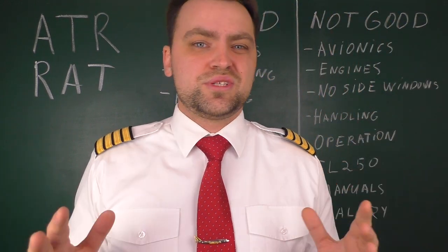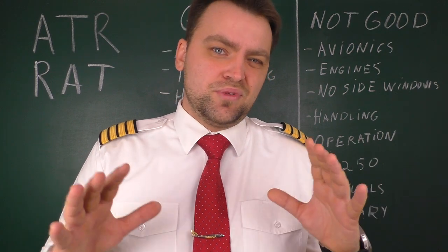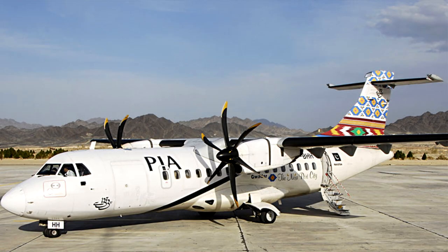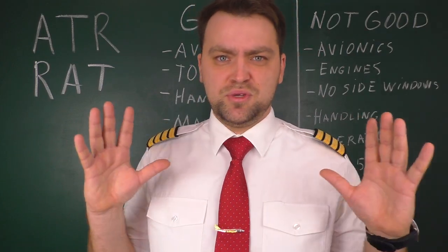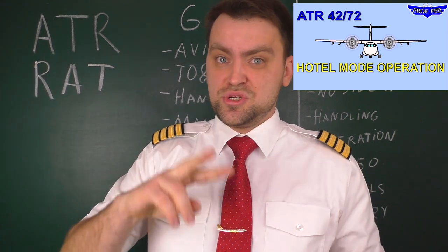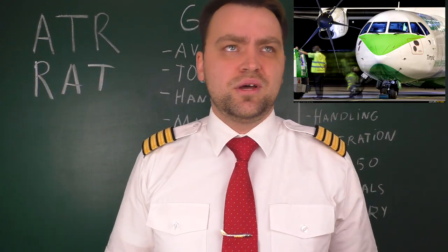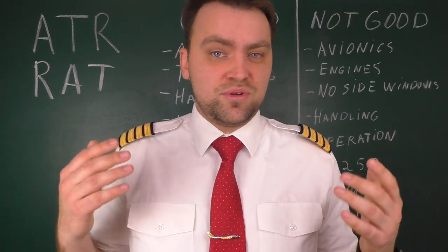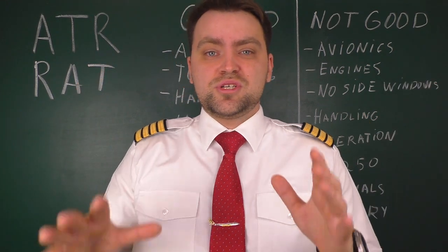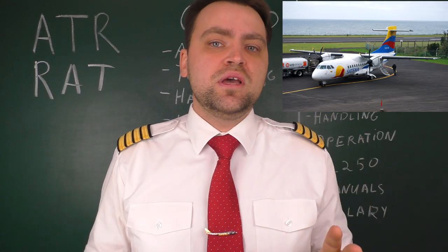In terms of aircraft operation, this aircraft doesn't need all the ground facilities typically required for bigger aircraft like the Boeing 737 or Airbus. For example, it doesn't need stairs because the aft door is the stairs itself — you just open it and passengers walk away. Also, the ATR has no APU, but it has a hotel mode operation: you switch it on and the propeller on the right engine (engine number two) stops via a special clutch, while the engine continues operating and provides electricity and fresh air. Preparing for the next flight requires minimal cockpit actions.